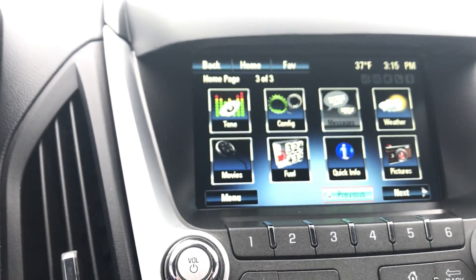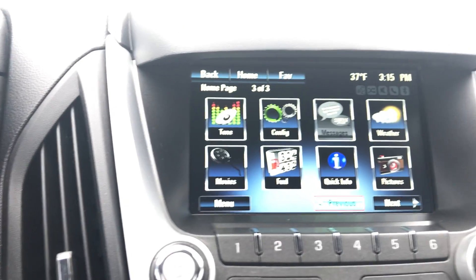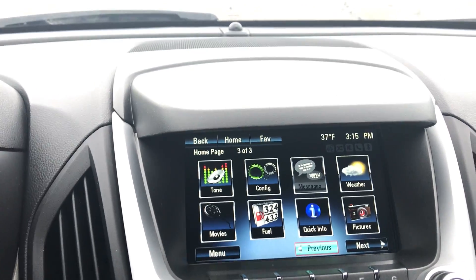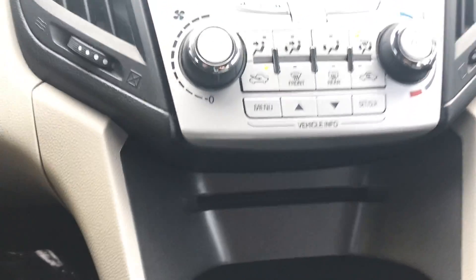All your settings for your music, your volume controls, everything like that. Configurations. It actually has movie links on here as well as fuel links. It does have a CD player — those are kind of a thing of the past now.